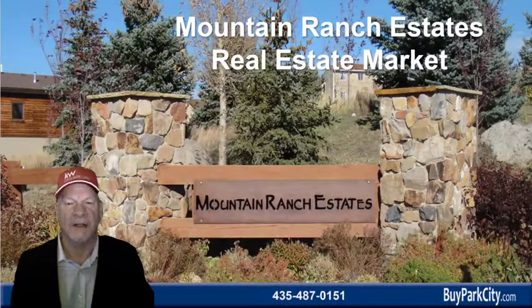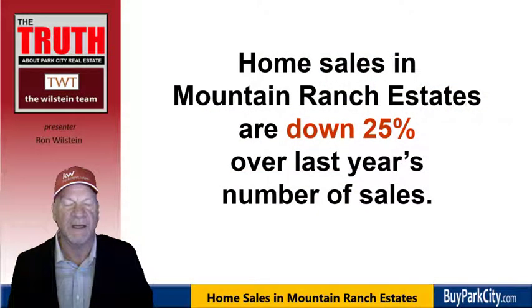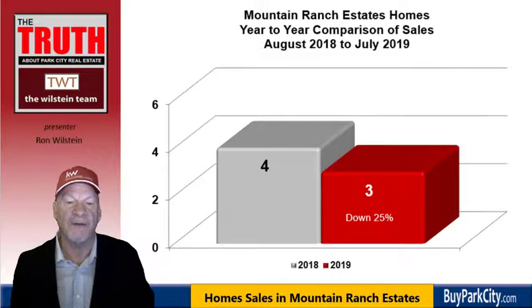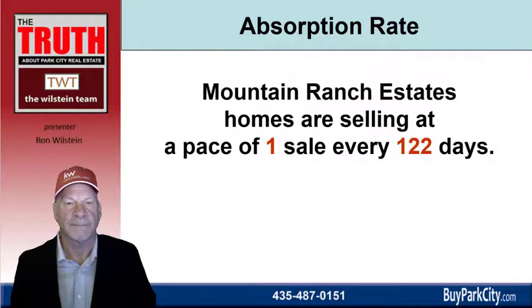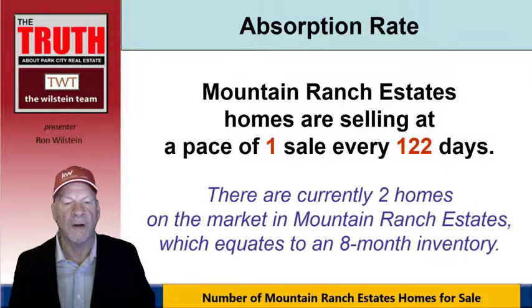Now let's look at Mountain Ranch Estates. Home sales are down 25% from the previous year — though keep in mind the previous year had 4 sales and now there are 3, so it's just 1 fewer. Homes are selling at a pace of 1 sale every 22 days, and there are currently two homes on the market, which equates to about an 8-month inventory.